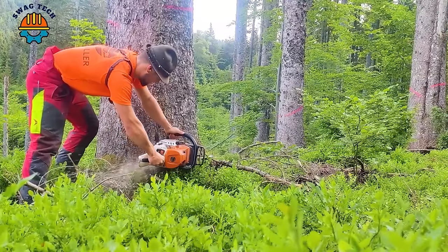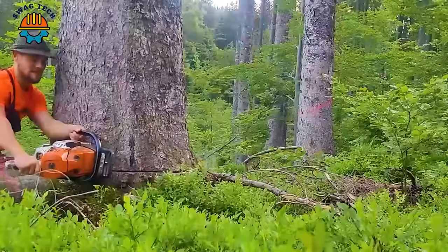Listening to the roar of the engine in the forest, we can see the powerful working power of this chainsaw.